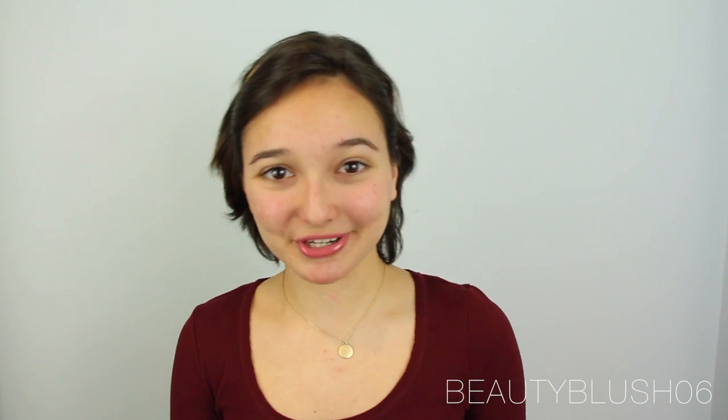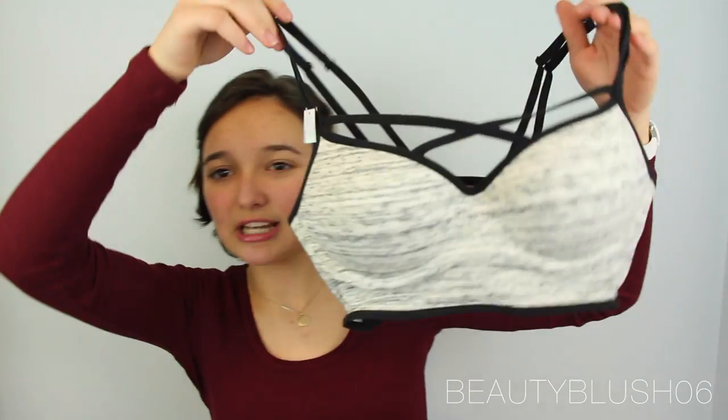The first place I'm going to show you guys is Victoria's Secret. I love Victoria's Secret, and I also had some coupons from there. So the first thing I got was a bra, and I don't feel uncomfortable showing it because it's meant to be seen through shirts. So it's this type of bra.